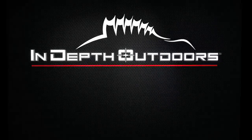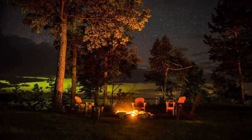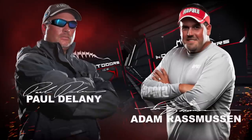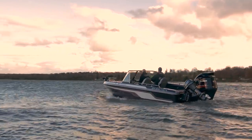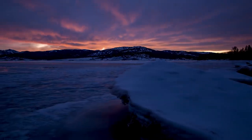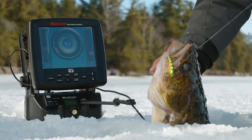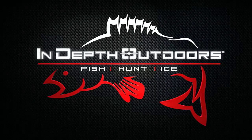Stay tuned for the biggest fish, the hottest bites, this week here on In-Depth Outdoors, with James Holst and Pat McSherry and the rest of the IDEO fishing team. We're headed to the best fisheries across the Upper Midwest and Canada. We'll fish longer, explore unfished bodies of water, and go further off the beaten path in search of the hottest bites in fresh water. This is In-Depth Outdoors.